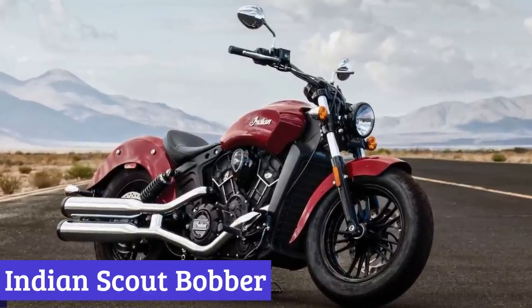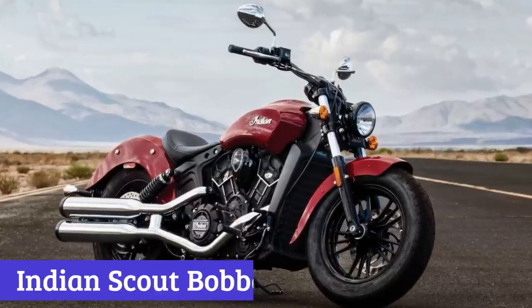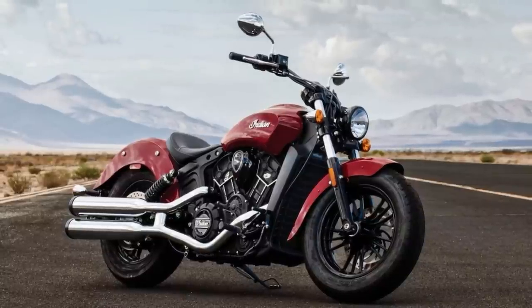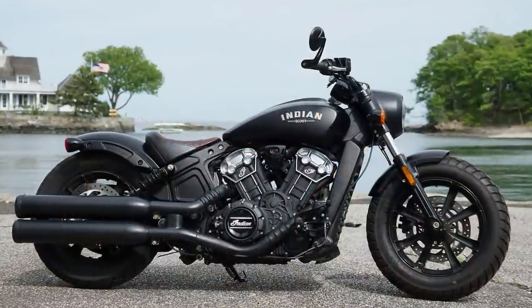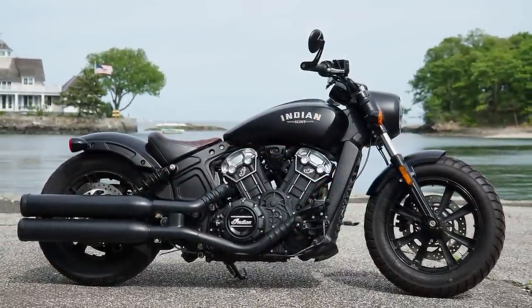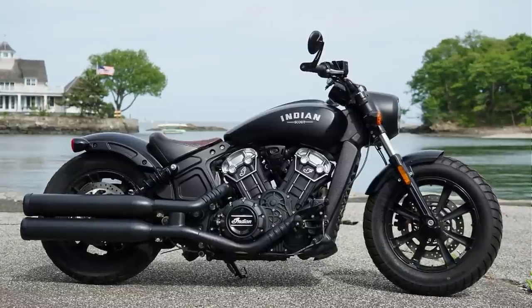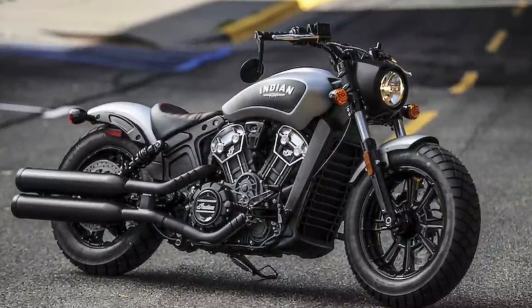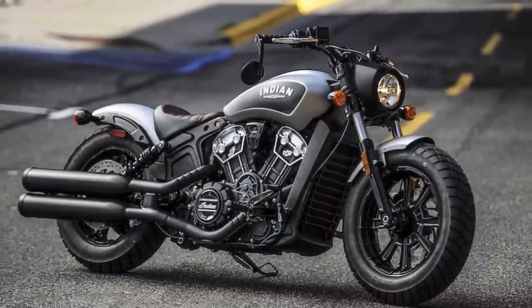Number 7: Indian Scout Bobber. The Indian Scout Bobber is more than just a motorcycle — it's a statement piece that commands attention wherever it goes. With its low-slung design, brown leather seat, and slotted black exhaust pipes, it exudes an air of rebelliousness and sophistication that is hard to miss. But the Indian Scout Bobber is more than just a pretty face.